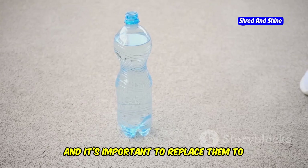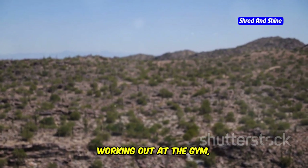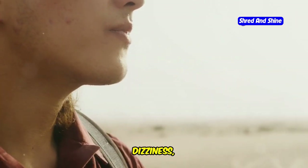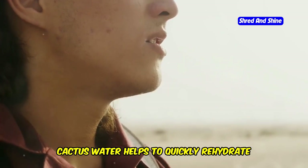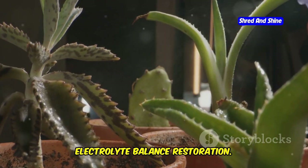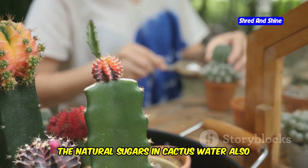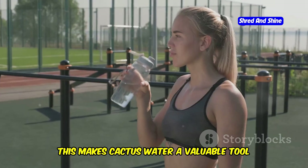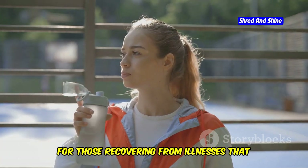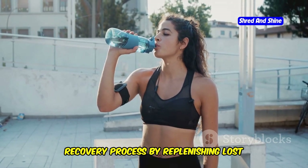When we sweat, we lose electrolytes, and it's important to replace them to maintain optimal body function. Cactus water provides a natural and effective way to do this. Whether you're hiking in the desert, working out at the gym, or simply going about your daily activities, staying hydrated is crucial. During periods of dehydration, our bodies can suffer from fatigue, dizziness, and muscle cramps. Cactus water helps quickly rehydrate the body and restore electrolyte balance. Its electrolytes are readily absorbed by the body, allowing for rapid rehydration — particularly beneficial for athletes who need to recover quickly after intense physical activity. For those recovering from illnesses that cause dehydration, such as the flu or stomach viruses, cactus water can help speed up recovery by replenishing lost fluids and electrolytes.